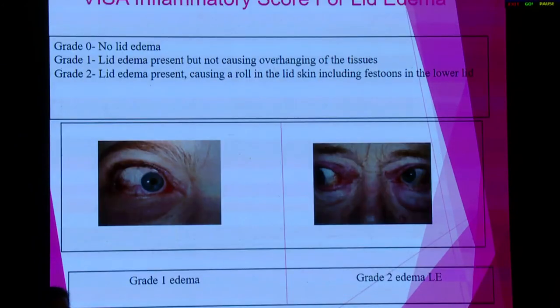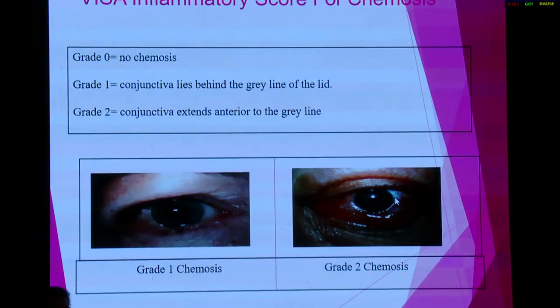Lid edema was classified on the visor inflammatory score, which is used for thyroid orbitopathy. A score of 1 was given when lid edema was present but not causing overhanging of tissues, and a score of 2 when lid edema was present and causing overhanging of tissues. For chemosis, if chemosis was beyond the gray line, it was scored 2; if less, it was scored 1.